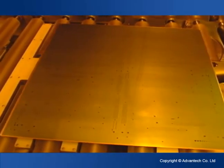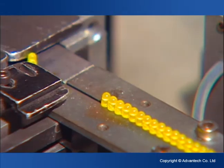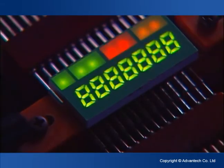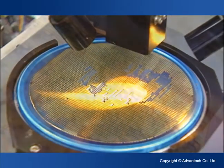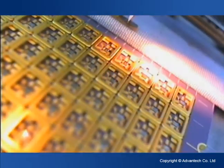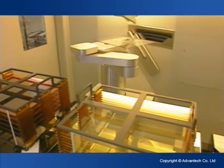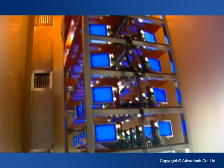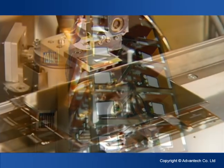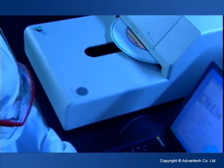Advantech's machine automation products serve a wide range of applications in an array of industries. In the electronic and assembly industries, Advantech provides equipment for LED automatic mounting, bonding, manufacturing and sorting, flat panel display moving, testing, and assembly, and solar wafer manufacturing.